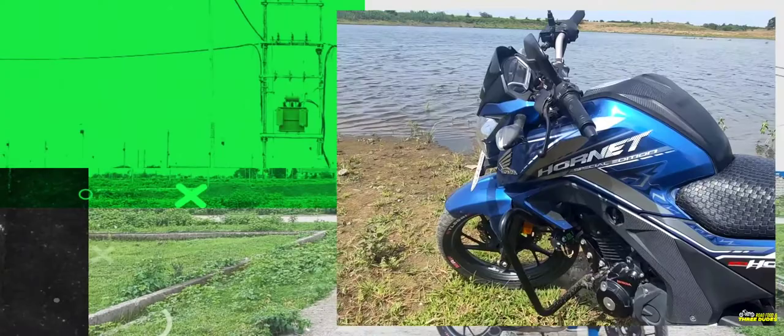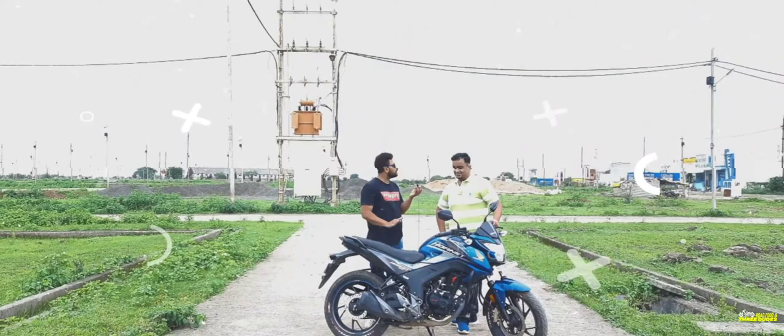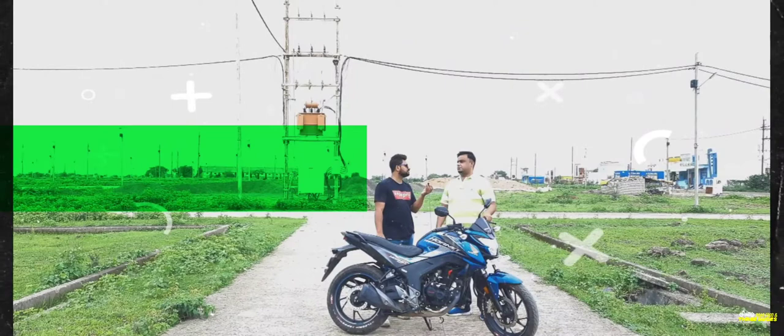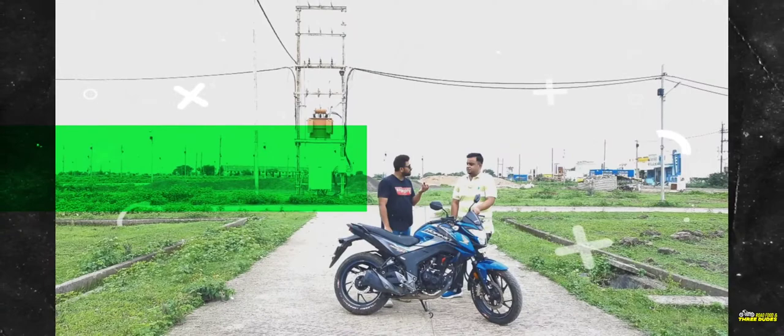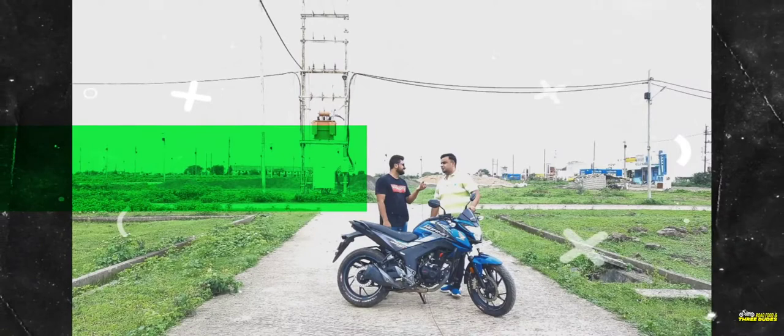I purchased this bike on June 6, 2018 — oh, your birthday? Yes! I bought it in 2018 for ₹1,10,000 complete. So it's been about 3–4 years now. And did you sell your previous bike? No. I kept my previous bike as well — I used to own a Pulsar 150cc, which was the 2006 version.